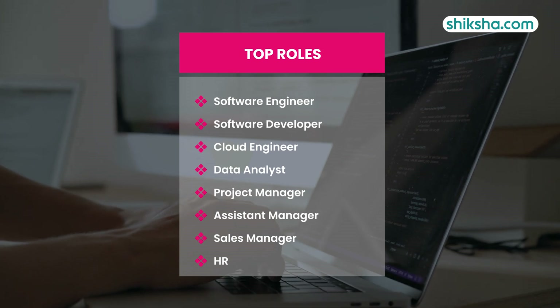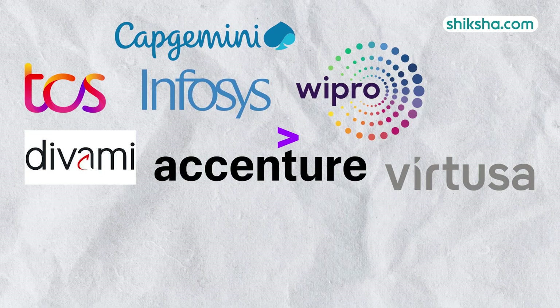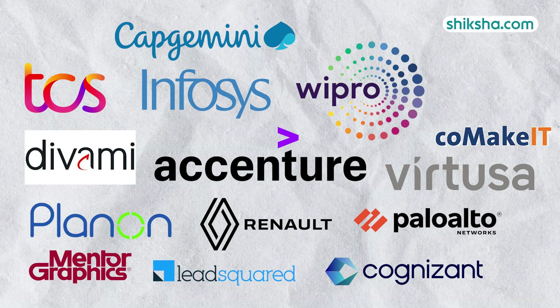Companies that were part of the campus placement drive included Capgemini, TCS, Infosys, Wipro, Divamis Labs, Accenture, Virtusa, Planon, Renault, Palo Alto, Mentor Graphics, Leeds Square, Go Make It, Cognizant, along with several others.